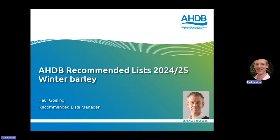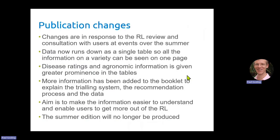We've made quite a few changes to the publication tables and the booklet that you'll see in the new year. These changes have been in response to the feedback we have from the Rural Review and also consultation we did with users at events over the summer. So for those of you that were part of the review and spoke to us over the summer, thank you for your input.